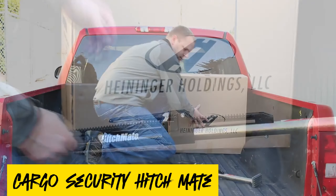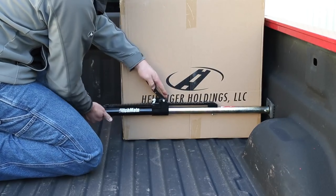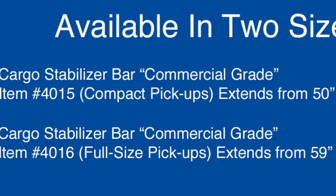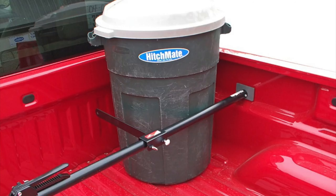Cargo Security Hitchmate. Simplify transporting cargo in your car with the Hitchmate. This metal bar fits horizontally in your cargo area and attaches to the sidewalls, ensuring the safety of your valuable luggage. Offering a range of locking positions, it secures objects of varying sizes, protecting them from impact and damage during travel.